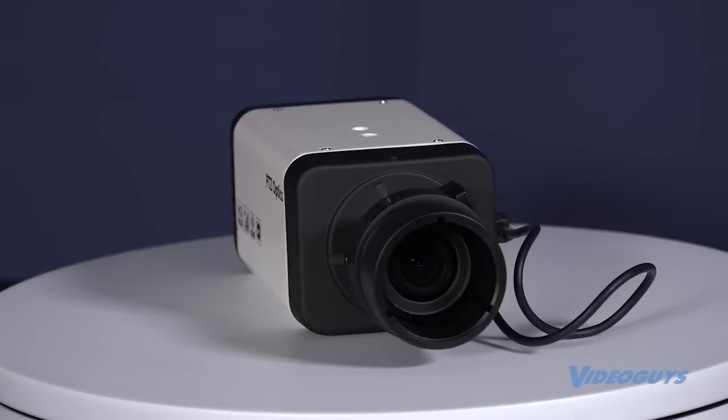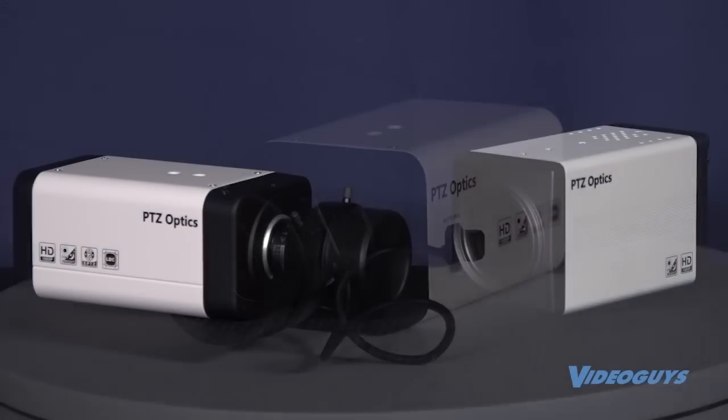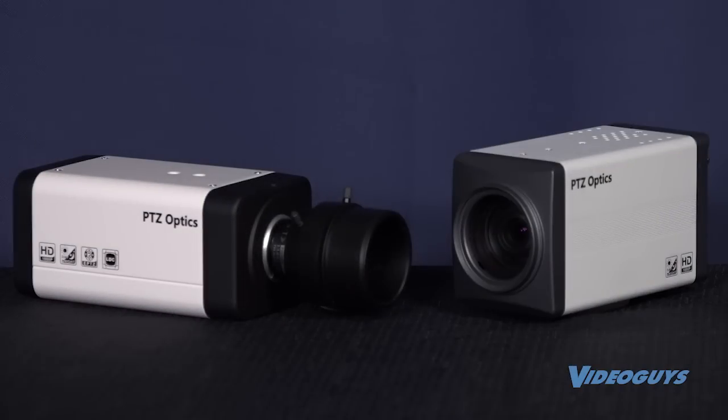Need help configuring a complete camera system including PTZ cameras and Z-Cams? Call us at 800-323-2325 or check out all of our options at VideoGuys.com.